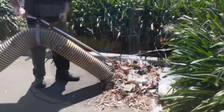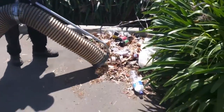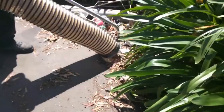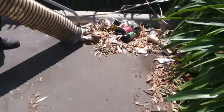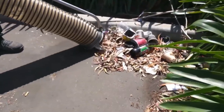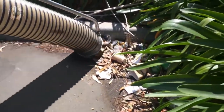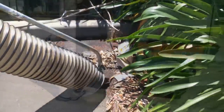The machine boasts an 18-horsepower Vanguard petrol engine with variable vacuum management. It is perfectly suitable for city centers such as shopping centers, parking lots, parks, etc. The LitterMaster is simple to use, sturdy, and needs very little maintenance.